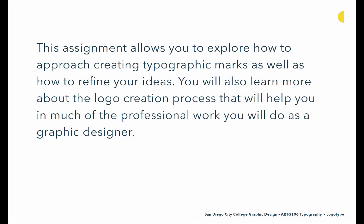This assignment will really allow you to explore how to approach creating typographic marks as well as how to refine your ideas. You'll also learn more about the logo creation process that will help you in much of the professional work you'll do as a graphic designer — a large amount of our work is creating logos and marks. There's a very clear process we go through to build those marks, and having a defined process helps us find solutions efficiently. That's why we're asking you to do a certain number of sketches and go through the process of refining and defining the direction of your work. Remember to look at the typefaces shown in this lecture, and it might be good to print those out so you're actually looking at the form and structures of the letterforms.